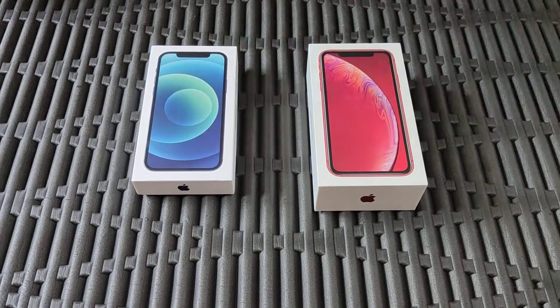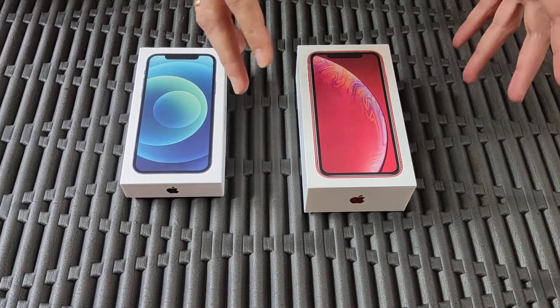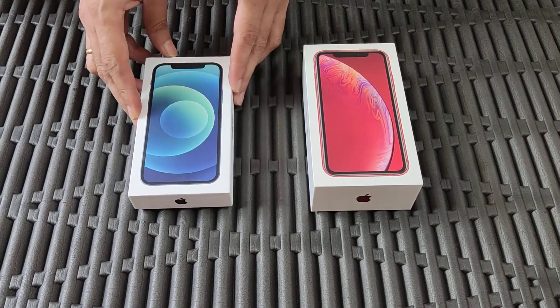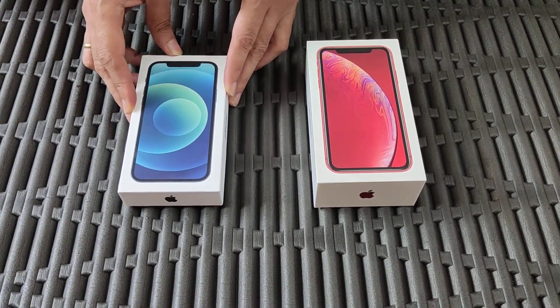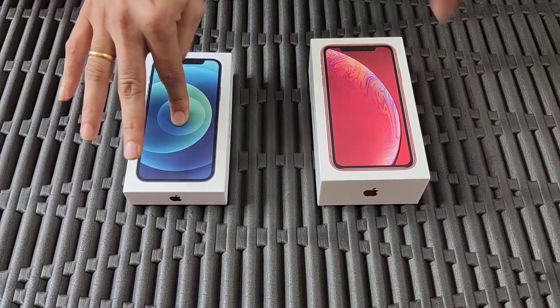I've been using the iPhone XR for just about two years, just under two years, and then I got the iPhone 12 because my company decided to refresh the iPhones — lucky me — and I got this iPhone 12.